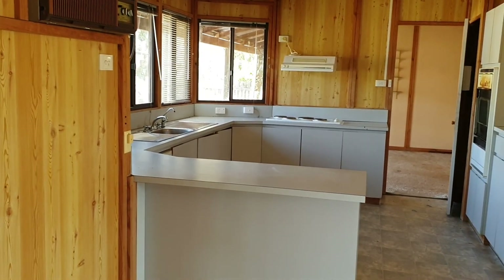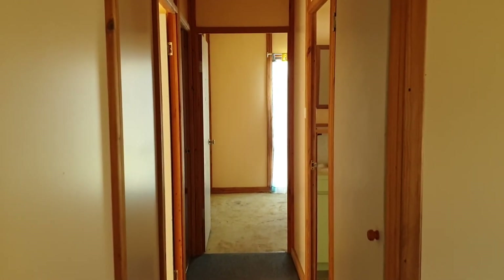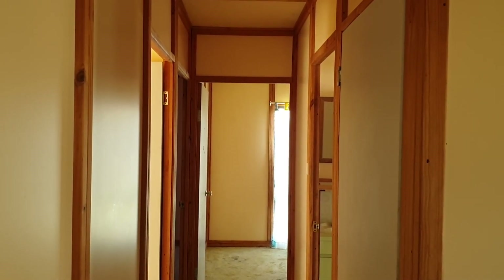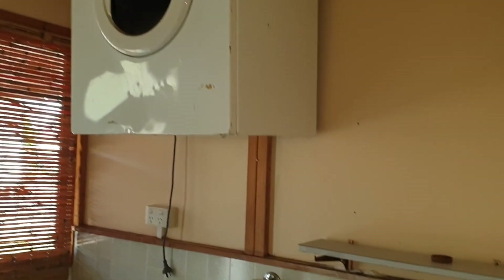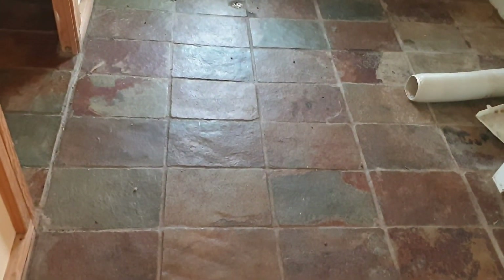And then you've got the kitchen. Central passage opens up onto one, two, three bedrooms — so it's actually four bedrooms, the family room and the lounge. We'll have to get a declaration as to what works in the way of electrical goods and so on. Slate floor can be scrubbed up alright.